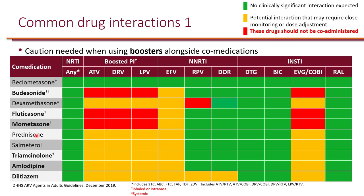In the color-coded reference table, yellow indicates a potential interaction but not contraindicated, red boxes are contraindicated and should be avoided, and green means no significant interactions. Triamcinolone is also available as inhaled or intranasal — it does interact with boosted regimens and efavirenz, but is not contraindicated.